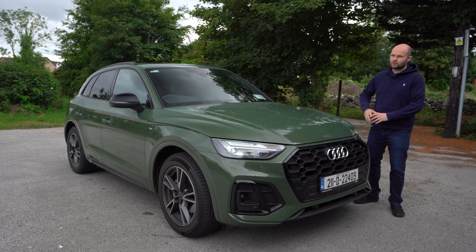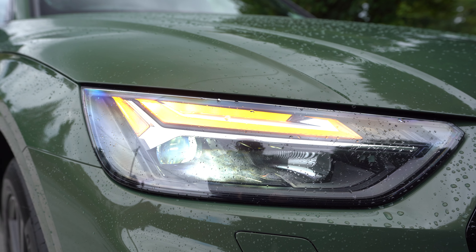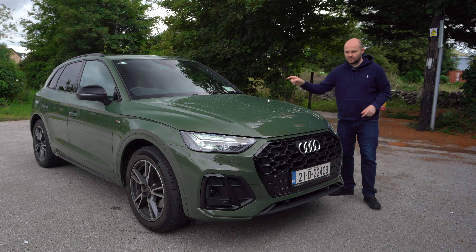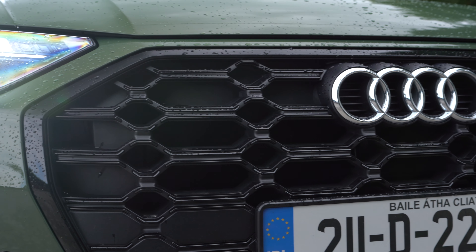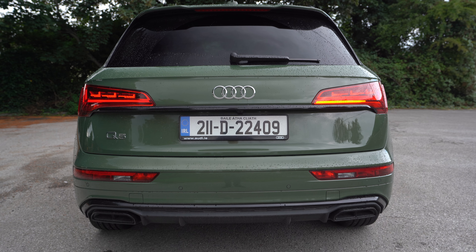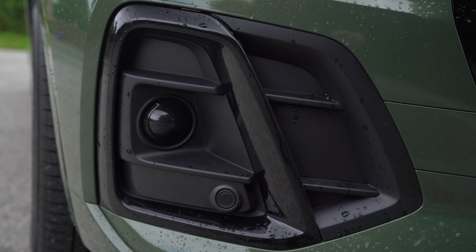Matrix headlights — there's a two-grand-plus option, an in-between option like these ones here, and then LEDs as standard. Even though this is an S-line, you get two S-line badges and that's it. Nothing on the black grille, which now has black surrounds — same as on the back of the car, that's how you can tell it's an S-line. There's a bit of fakeness going on with vents, plastic, and some ridges on the bonnet.